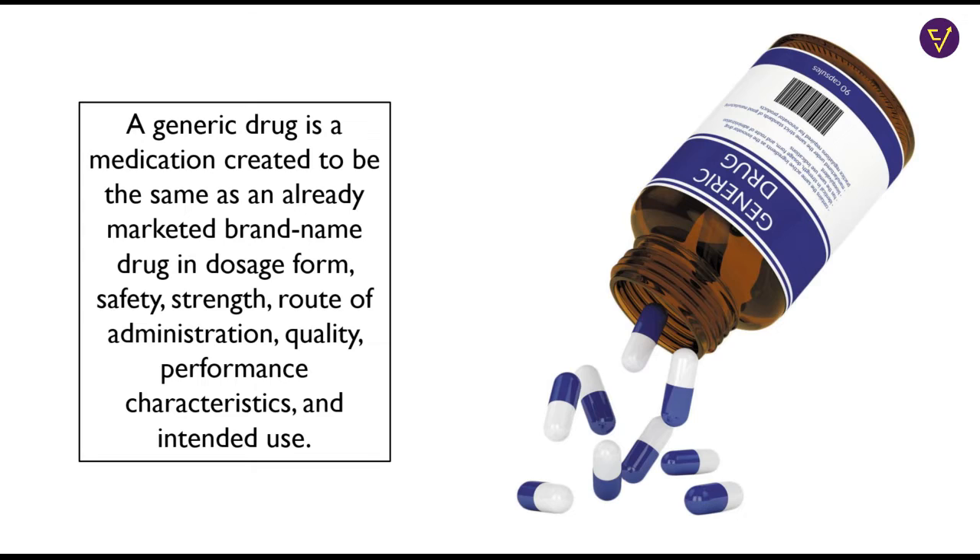a generic drug is a medication created to be the same as an already marketed brand name drug in dosage form, safety, strength, route of administration, quality, performance characteristics, and intended use.